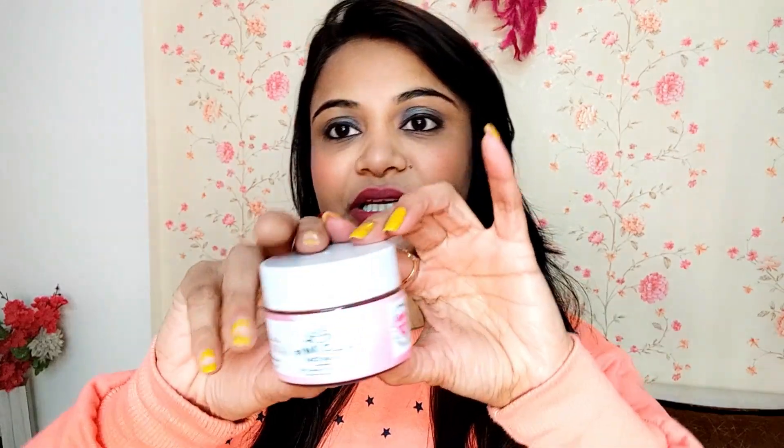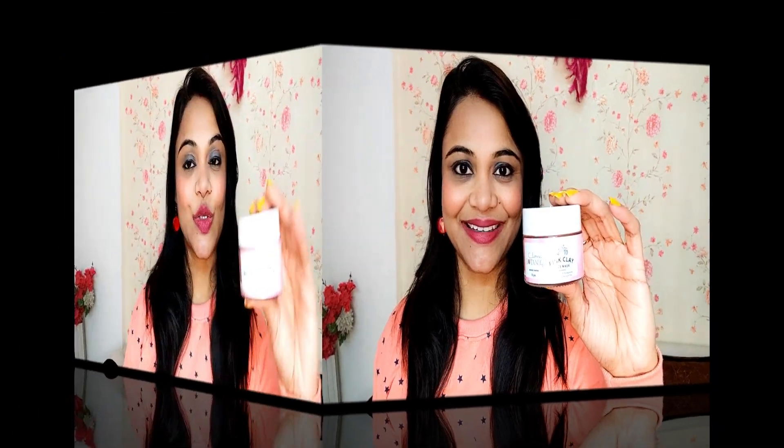It is free from all chemicals — it is paraben-free, sulfate-free, toxin-free, and harmful chemical-free. It is a naturally made product that you can apply on your skin for that glow. I'm giving all the links of this pink clay mask in the description box below — check it out! If this video was helpful, please hit like and if you're new, please subscribe. I'll bring so many good videos in future. Till then, stay beautiful, stay stylish — bye bye, take care, love you all!